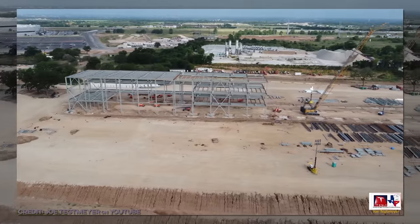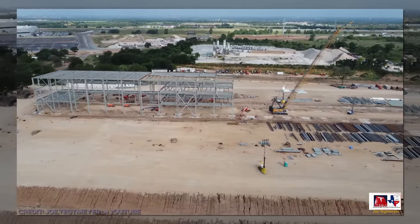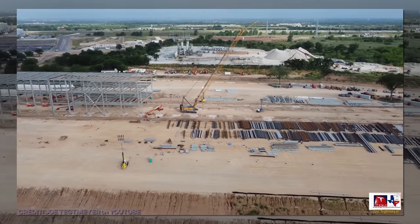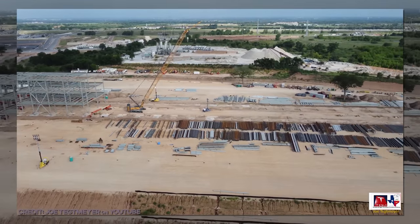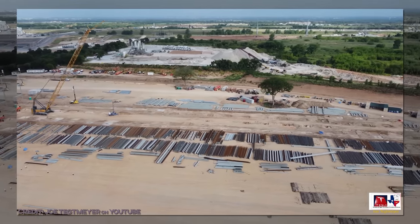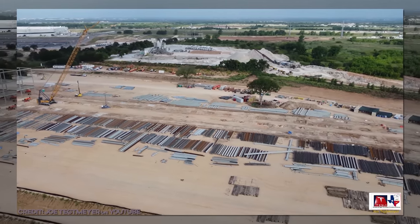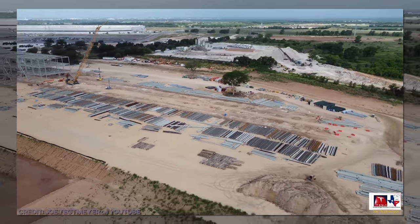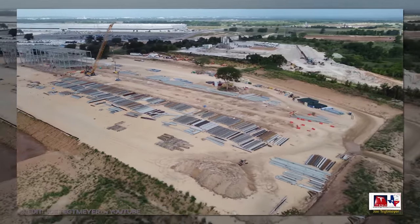There remains a non-zero chance that steel work can be completed in the next four weeks, which would put the interior on pace to be operational by the end of January. Tracking that deadline with math would be tricky at this point, but if that's something you guys want to see me take a stab at, let me know and I'll see what numbers we come up with.